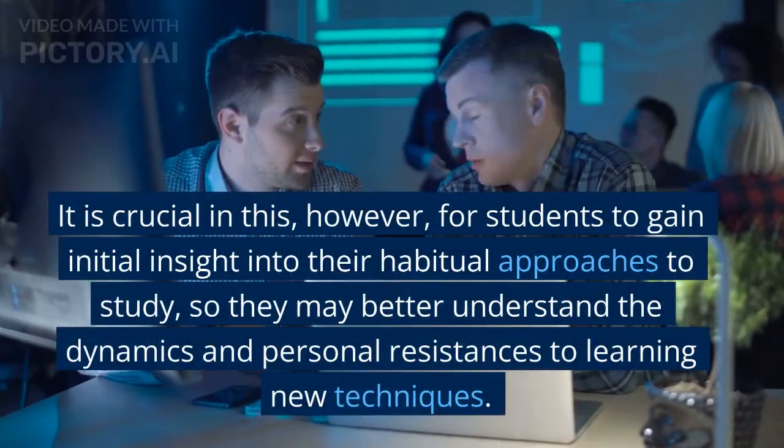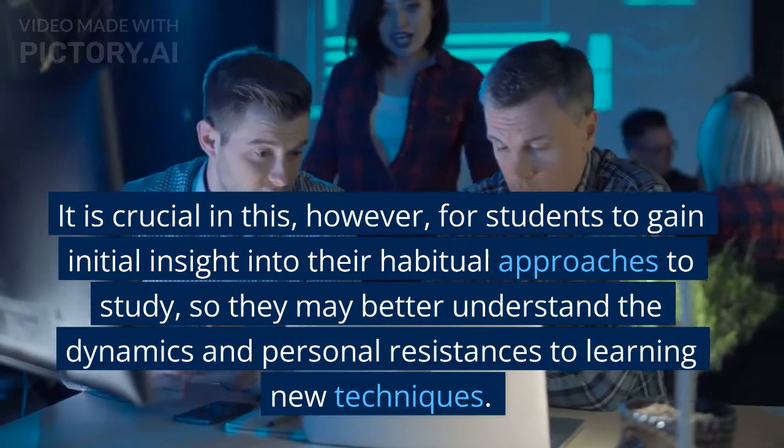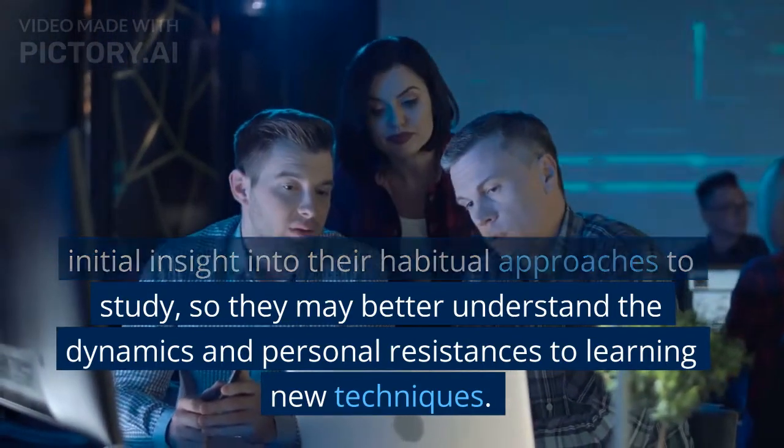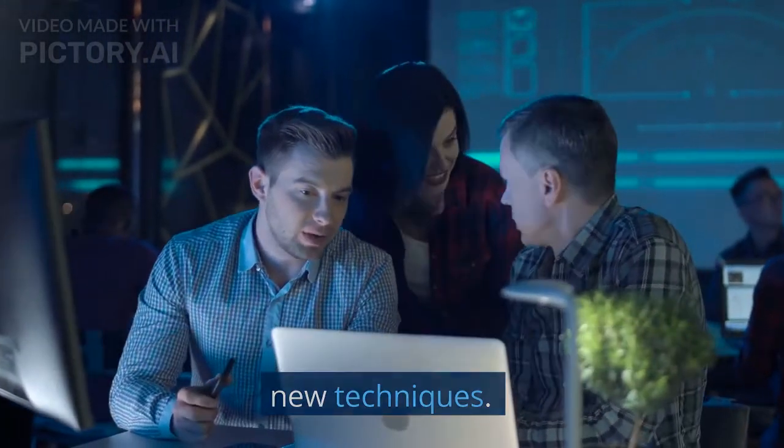It is crucial, however, for students to gain initial insight into their habitual approaches to study, so they may better understand the dynamics and personal resistances to learning new techniques.